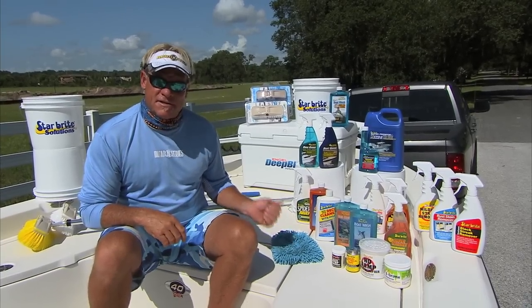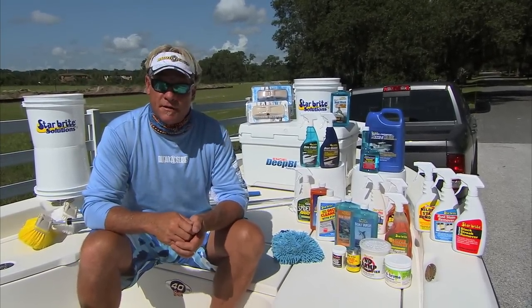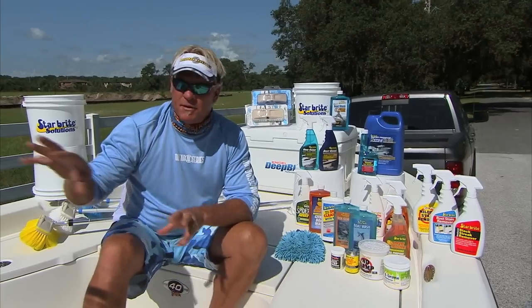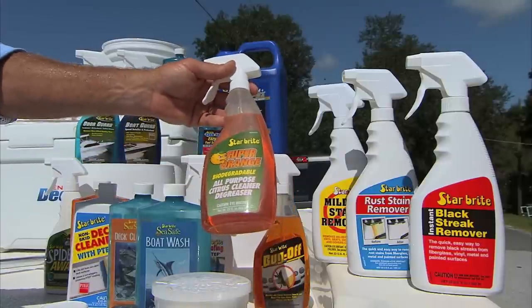One thing the PTF does — it has Teflon in it and it'll protect your boat from ultraviolet rays out there and keep it looking new. Now to clean my console and any fingerprints that might be around there, if you get a little streak of grease or something on there, there's the super orange degreaser.